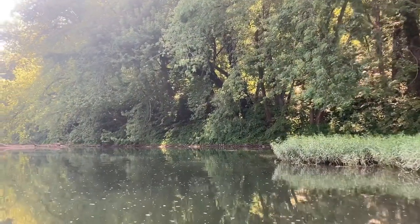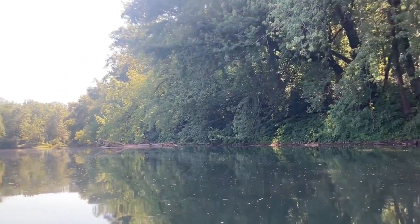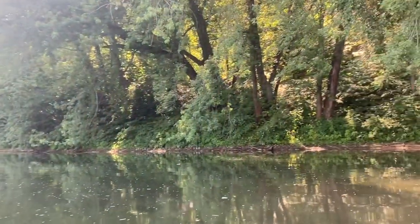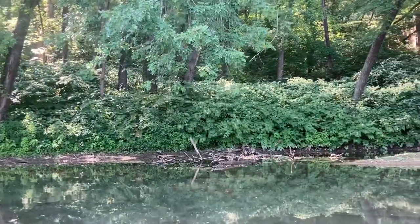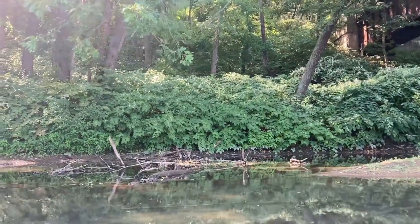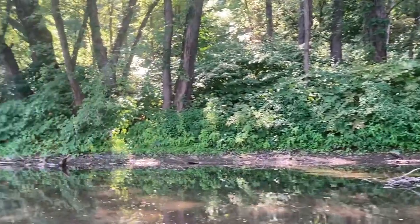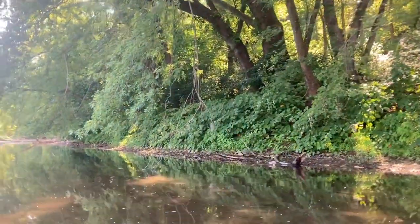So peaceful out here, absolutely incredible experience. So right now we're basically just scanning the banks. You can see there's a kingfisher up there picking around for some crayfish probably. I see some tires under the water, some railroad ties. I'm not seeing any glass or anything.